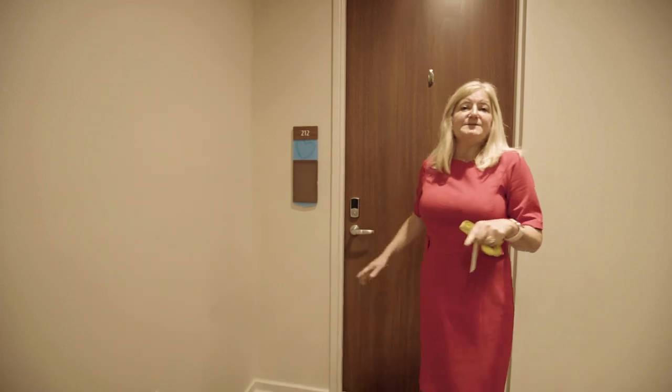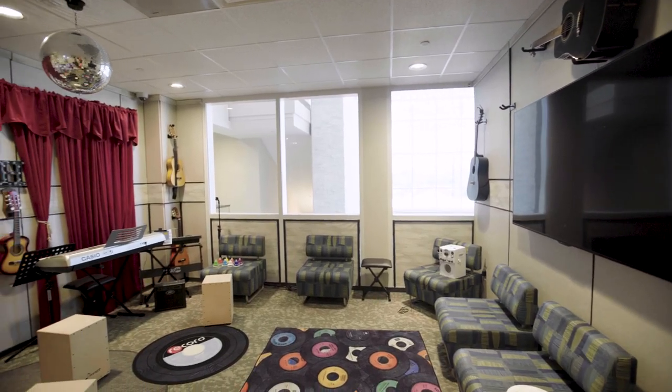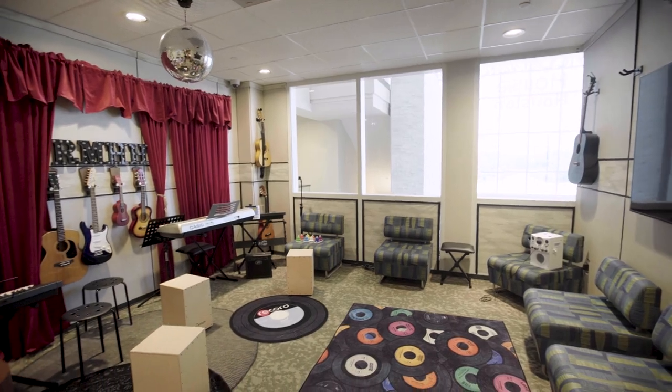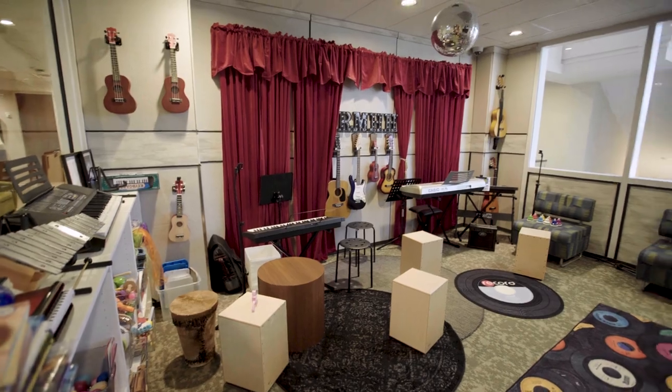Now I'm going to show you the common spaces that we have here on this floor, and we're going to start with the music room. Sometimes it's kind of tough to be downstairs when there's a lot of activity in the kitchen, so we wanted to create special spaces on the second and third floor as well.